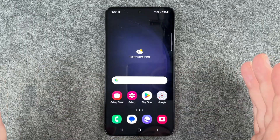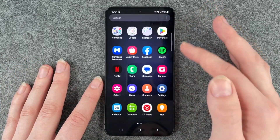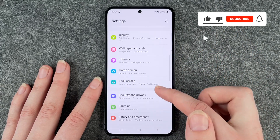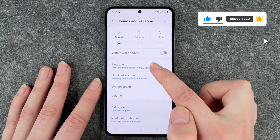Maybe you want to have another sound as your ringtone for when you get a call or something. For that you want to go to your Settings, go to Sounds and Vibration, and then go to Ringtone.